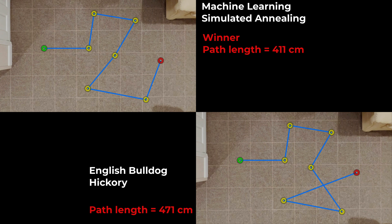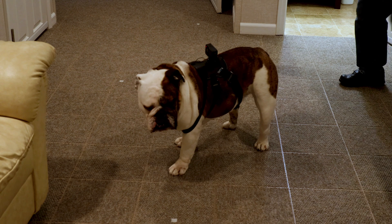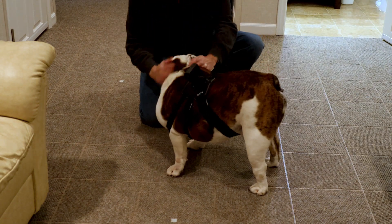In terms of actual distance, Hickory's path is 471 centimeters and machine learning's is 411. Obviously the shortest path wins — machine learning is the winner. But Hickory did do well; the difference is really in just two cities in his path.